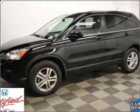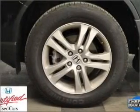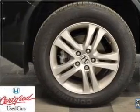Heated seats are a desirable comfort feature. This car has separate passenger temperature controls. Let the sun shine in with a sunroof, and memory settings are one of many features.